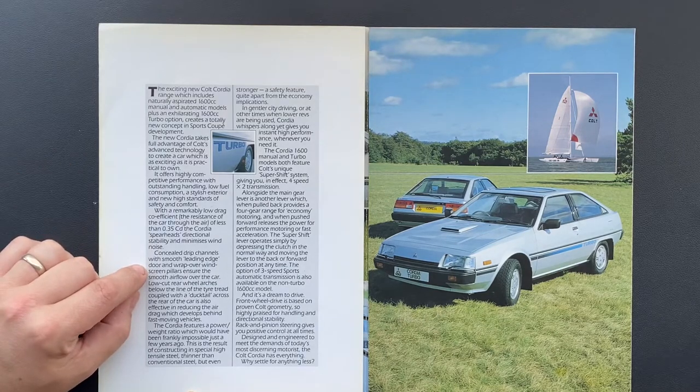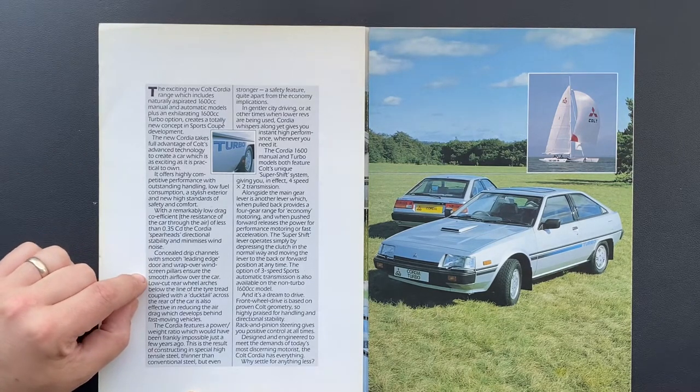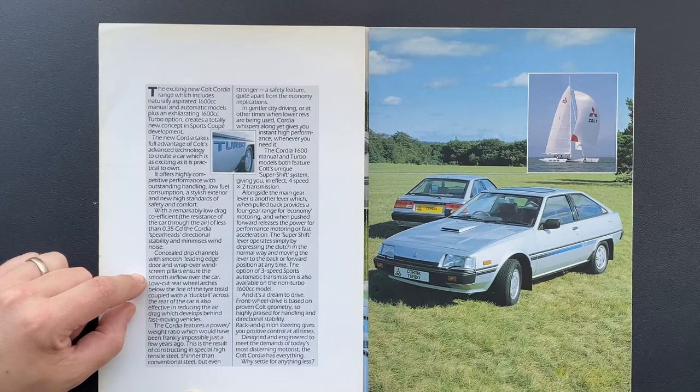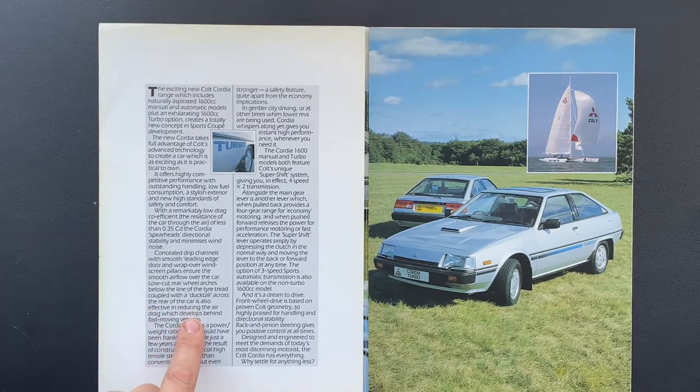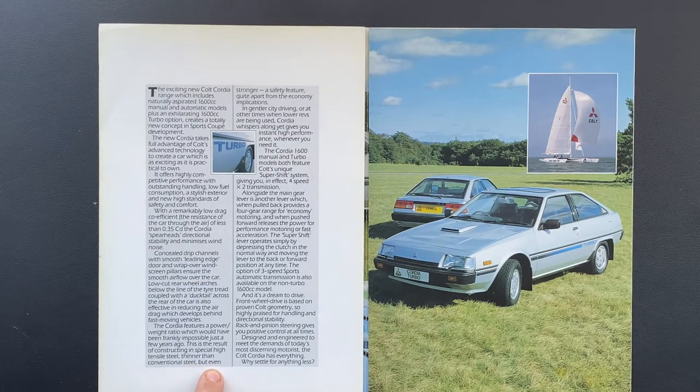Stylish exterior with a high standard, and a remarkably low drag coefficient of 0.35 — which compared to some other cars isn't that low really. Concealed drip channels with smooth leading edge doors and wrap-over windscreen pillars. Smooth airflow below the tyre tread coupled with a ducktail across the rear is also effective in reducing air drag. The Cordia features a power-to-weight ratio which would frankly have been impossible a few years ago, the result of constructing a special high tensile steel — thinner than conventional steel but stronger.